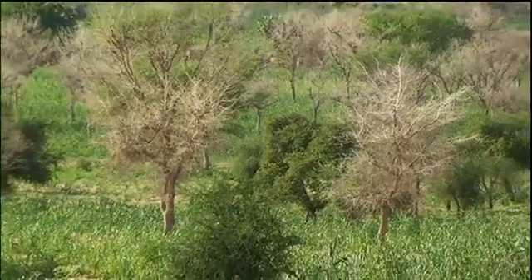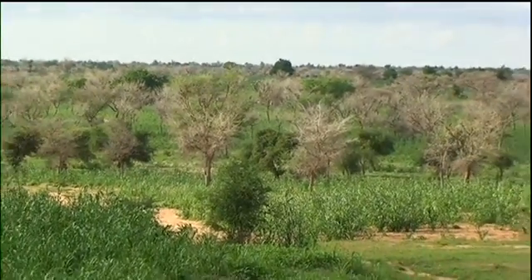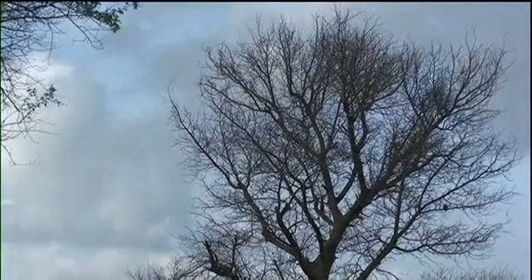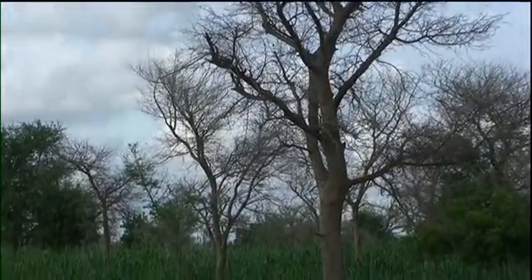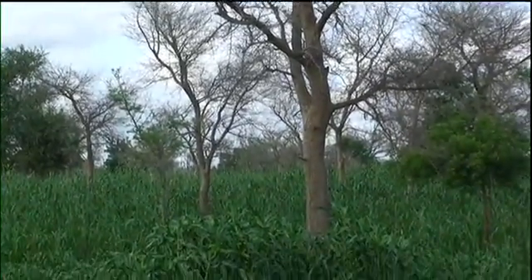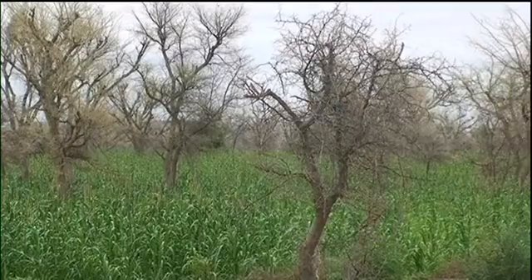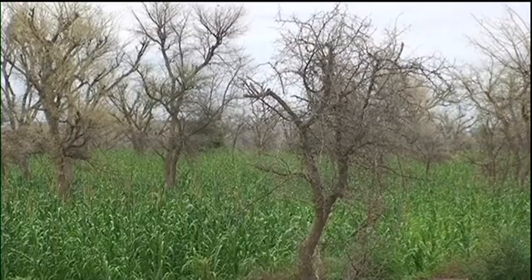Farmer-managed natural regeneration isn't a new system — it's always been carried out by farmers in Niger, and everywhere you will see trees that have been protected in the fields. What's new is that the farmers who have been using the system have now understood that they can improve it by developing a higher density of trees in their fields, and they are aware that they must diversify the species also. They are conscious that these trees restore fertility to the soil better than the fallow systems which have disappeared.